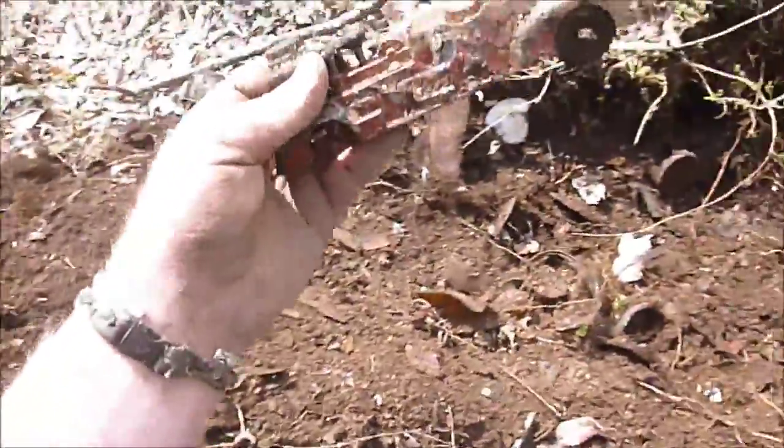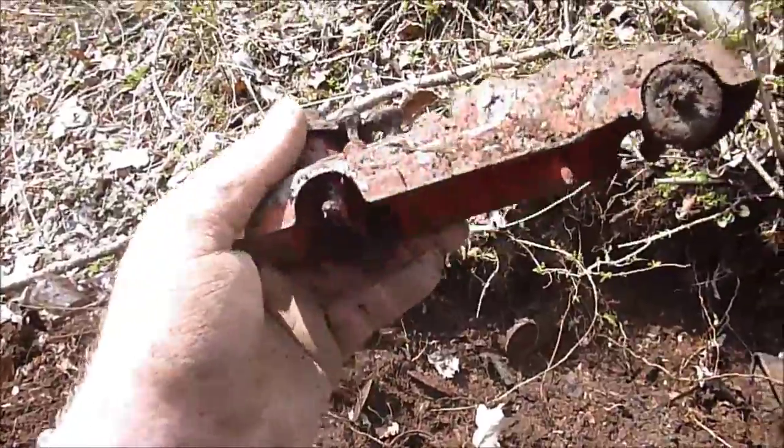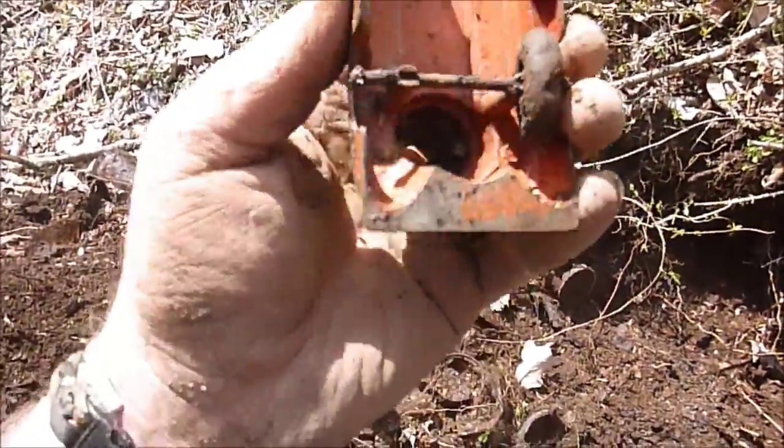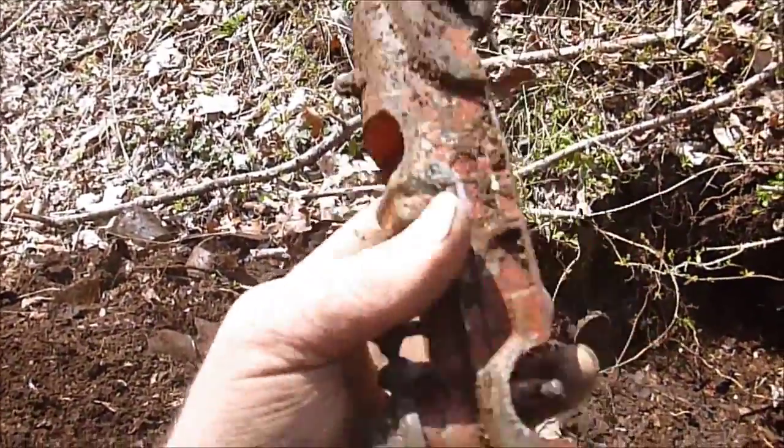Look what I just found — an old fire truck! I think I found the tire off of it earlier. Yeah, you might have. Yeah, that's an oldie.